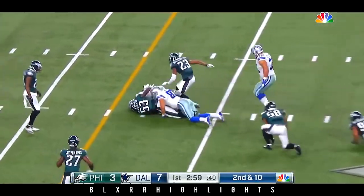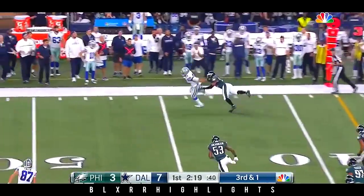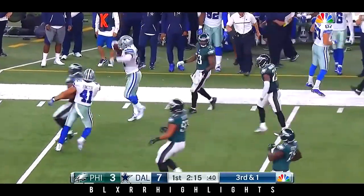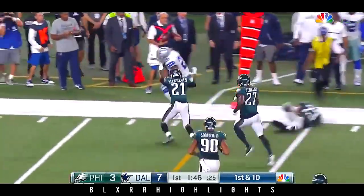Second and ten — Keith Smith, and they're going to go play action, and flare it out to the running back. Elliott breaks away, goes down the sidelines back to the Philly 43. Elliott now to the outside, gets around the corner, gets by McKelvin.